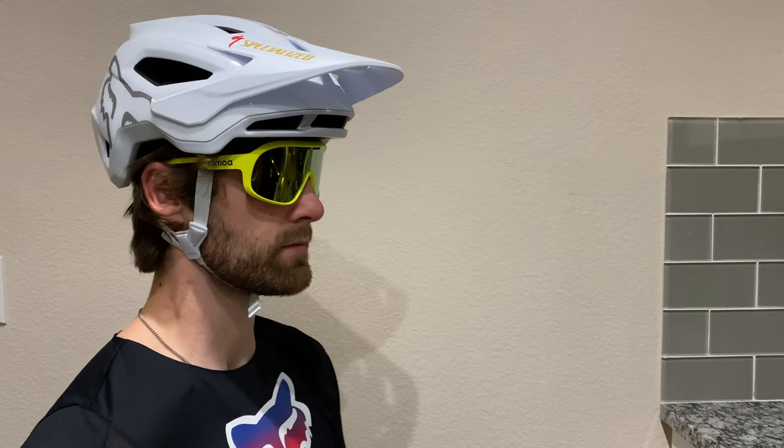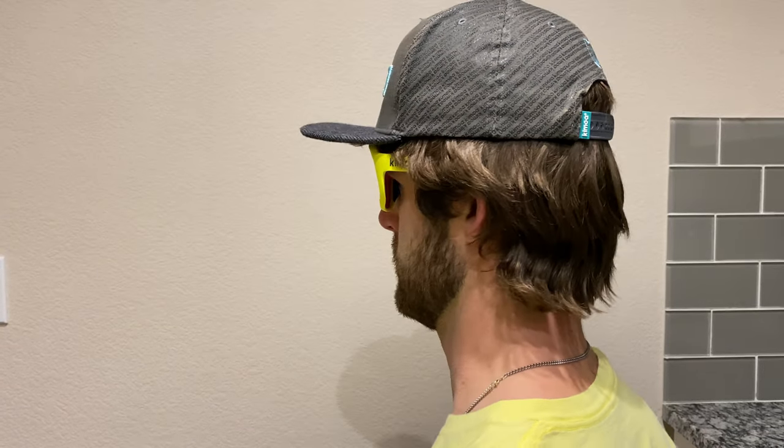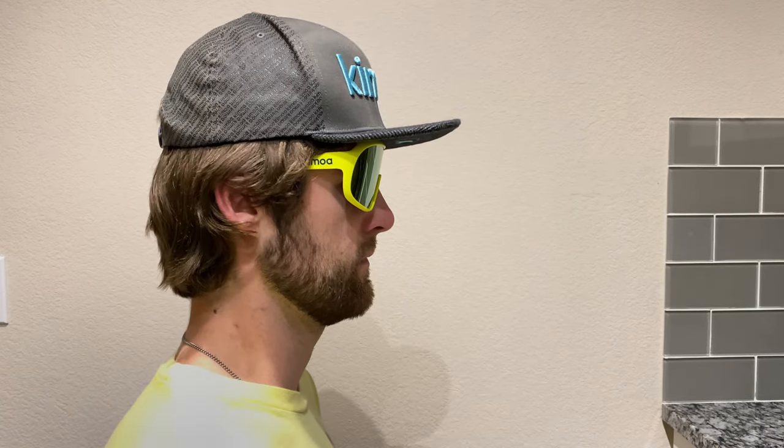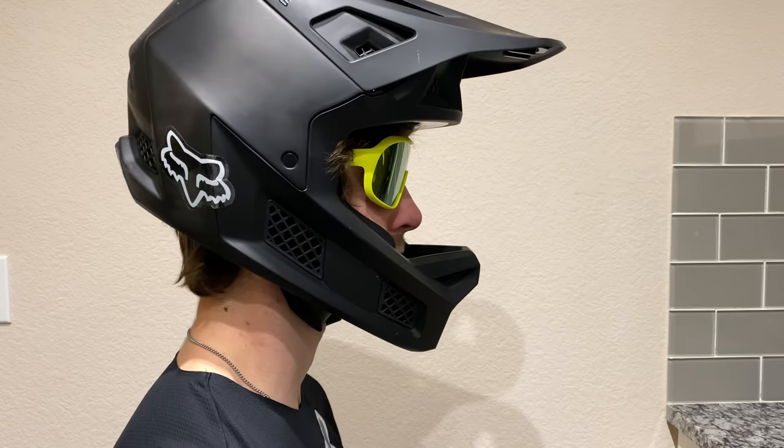Here's a quick look at a few pairings with various sets of gear. The Lab sunglasses are made of TR90, are polarized, and they have UV 400 protection.